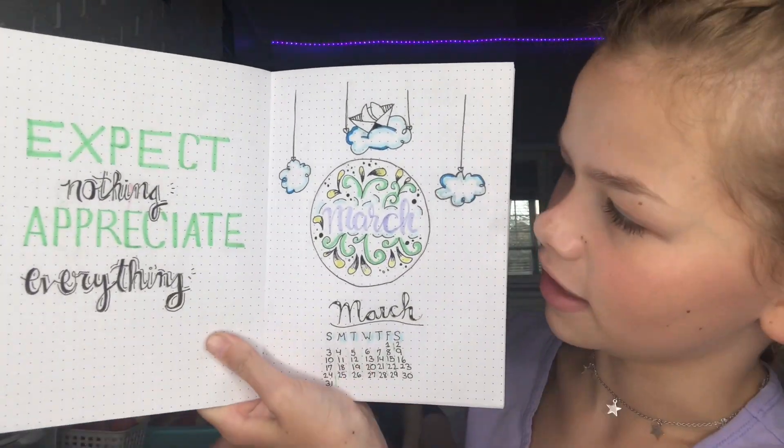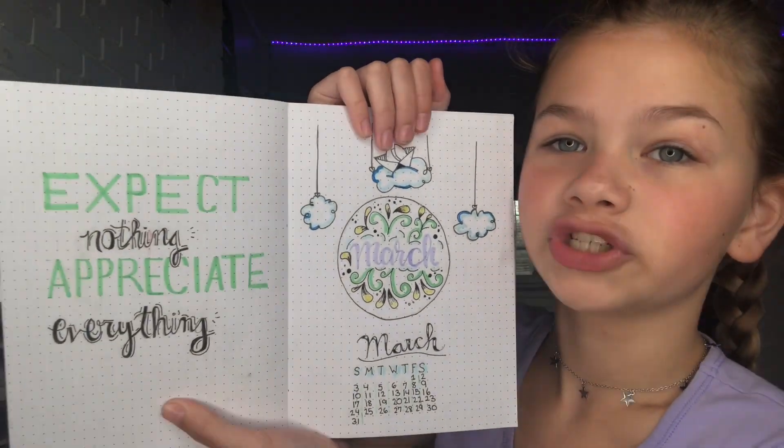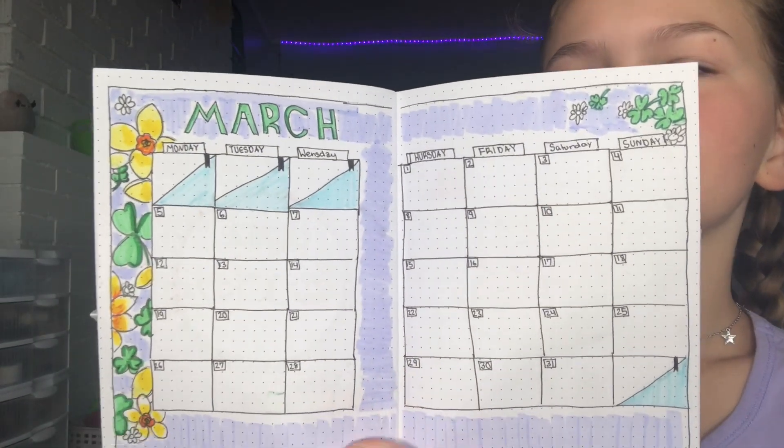Then I get to my March page. I have a mini calendar here, it says March. I kind of don't pick a theme — when I started out I just wanted to try everything. It says 'expect nothing, appreciate everything,' which is super nice.